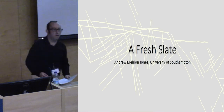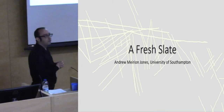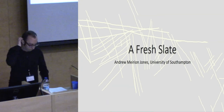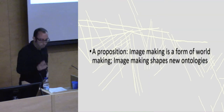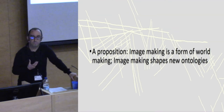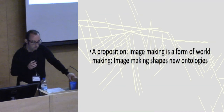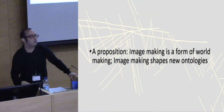I'm going to break with Thai tradition. Lots of people have talked about things being work in progress — this is actually a completed work, published in October in the Norwich Narcological Review. I'm going to begin the paper with a proposition that image making is a form of world making, or that image making shapes new ontologies. I'm going to explore this rather bold claim through a specific case study: the decorated slate plaques of the Neolithic of the Isle of Man.